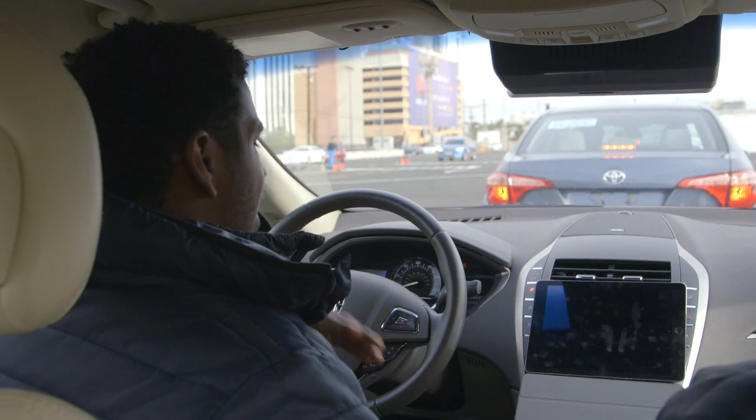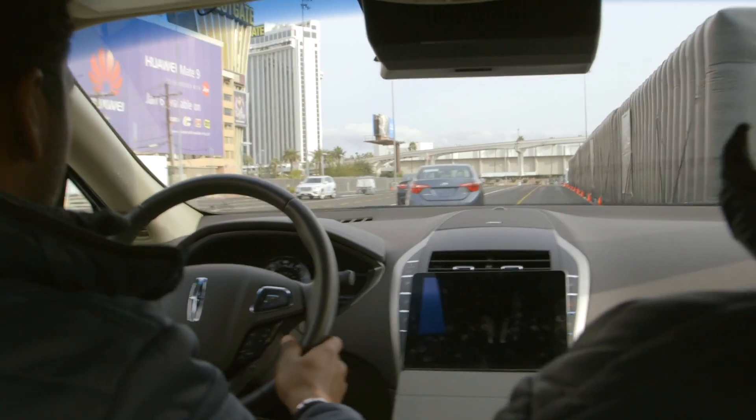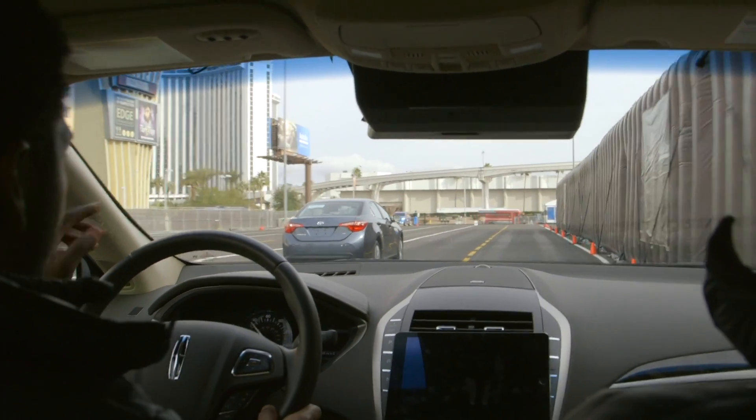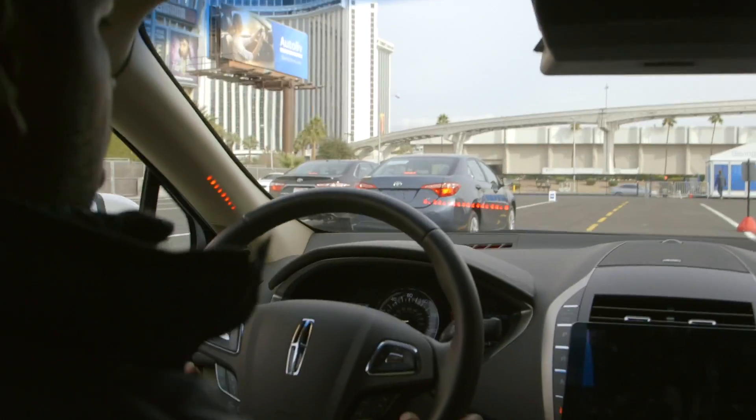We have a vehicle-to-vehicle communication demonstration. In this scenario, there are three cars following each other — a typical highway driving scenario. The car in front, which you can't see, comes to an emergency stop. The second car has to react to the brakes, and we're going to react to the brakes as well.